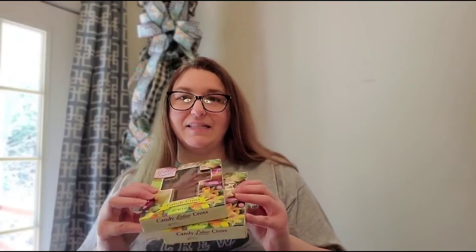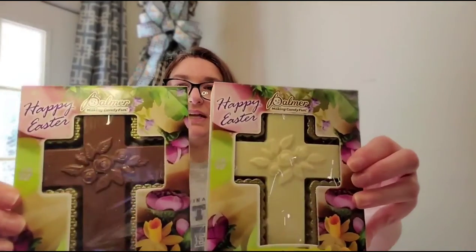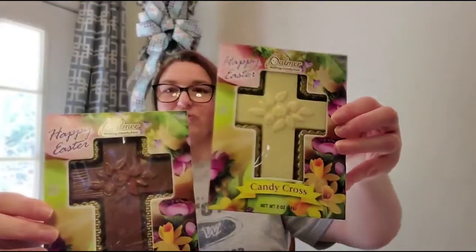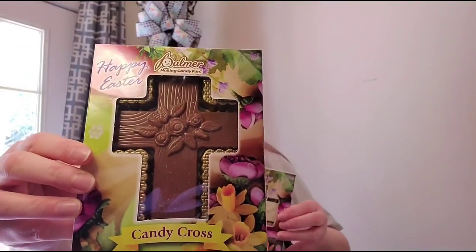Then I found these — instead of the chocolate Easter bunnies, I found these chocolate Easter crosses. They're so beautiful. I got a milk chocolate and a white chocolate one, and I'll do one in each basket.